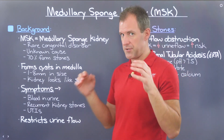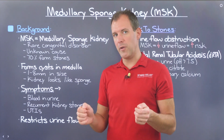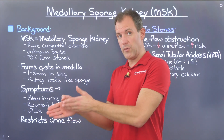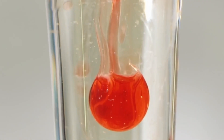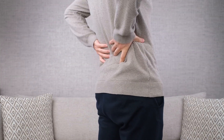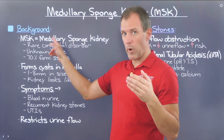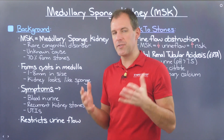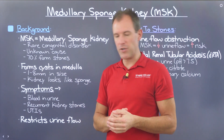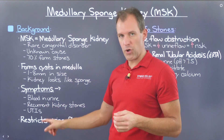Symptoms are not super clear — it's not like you have one thing and you know you have MSK. Generally it's going to be caught through some sort of medical imaging, either related to your kidney or something unrelated. Surface-level symptoms include blood in the urine, also known as hematuria, recurrent kidney stones, and recurrent UTIs. But these issues on their own aren't necessarily 100% indicative of MSK. It's likely going to come out when looking at a kidney stone issue, and the biggest impact of MSK is restriction of urine flow.